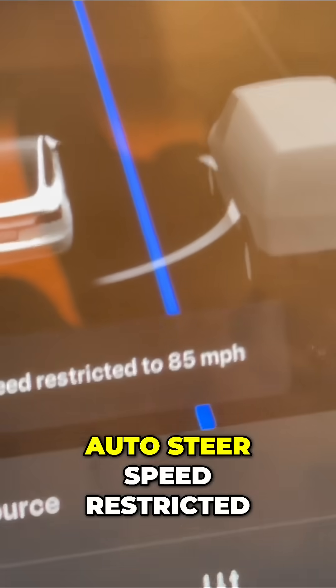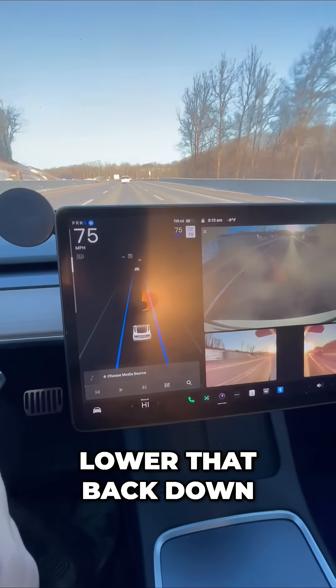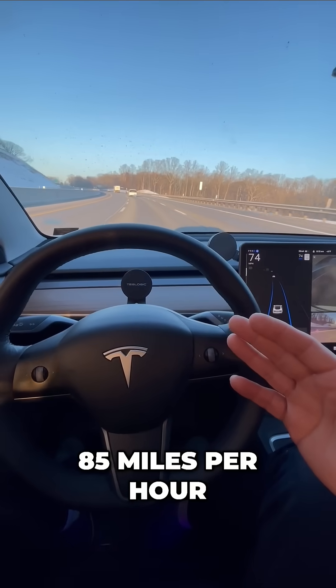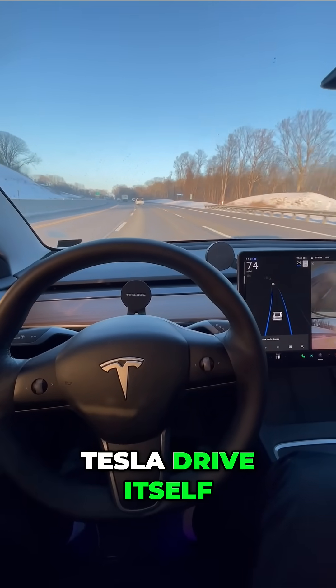Auto steer speed restricted to 85 miles per hour. Let's go ahead and lower that back down. So that's the maximum you can go. If where you live allows you to go 85 miles per hour, you can do so and still have your Tesla drive itself.